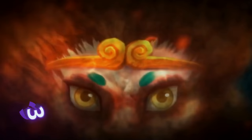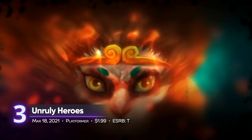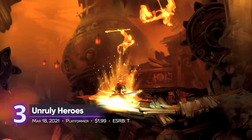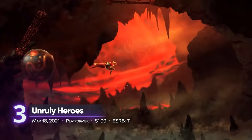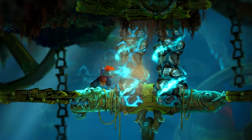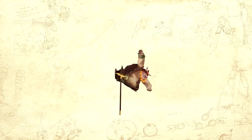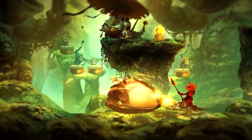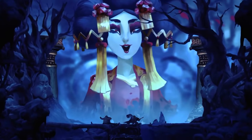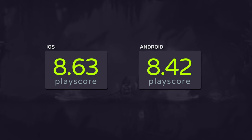3rd on our list: Unruly Heroes. Already out on consoles two years ago, this 2D action adventure just hit mobile this year. It's inspired by China's popular story, The Journey to the West. Solve puzzles and embark on a trip of epic proportions. The game looks great for a mobile port — its hand-drawn art and fluid animations are perfect for smartphones. A PlayScore of 8.63 on iOS.